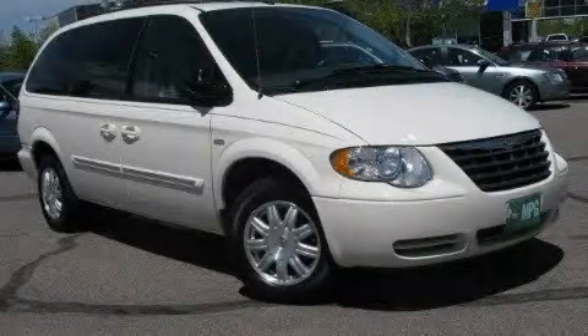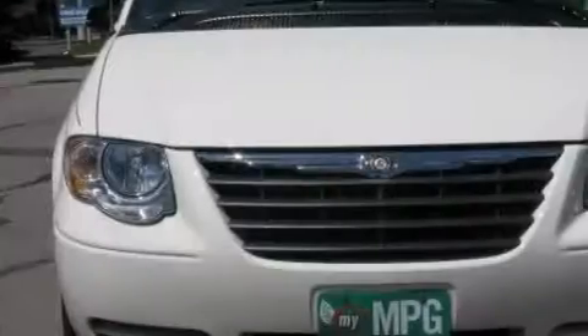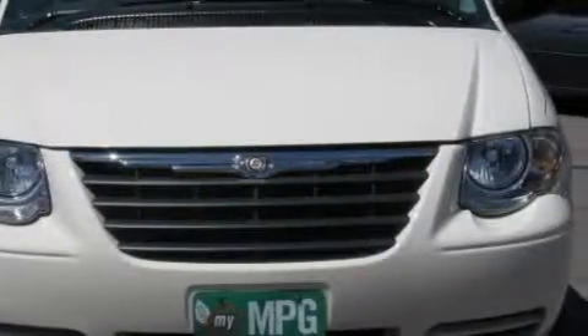This is a 2007 Chrysler Town & Country — room for the entire family. It features a 3.8 liter 6-cylinder engine and an automatic transmission.